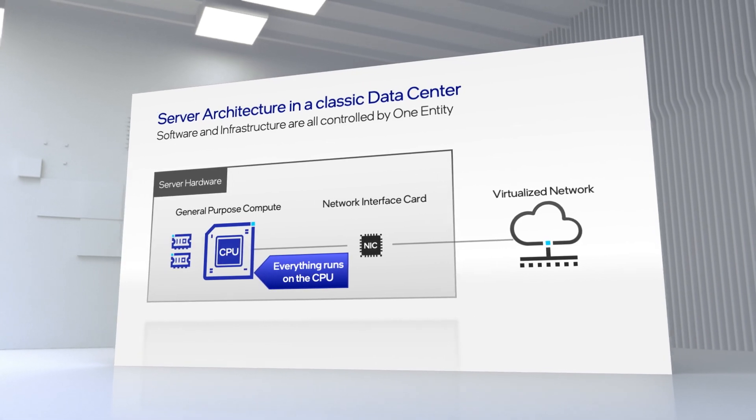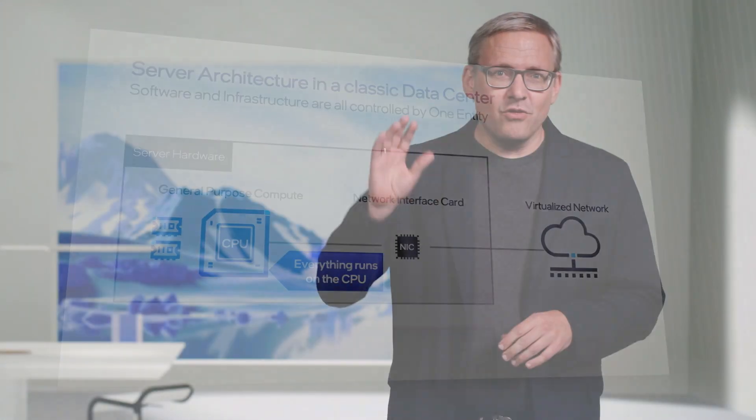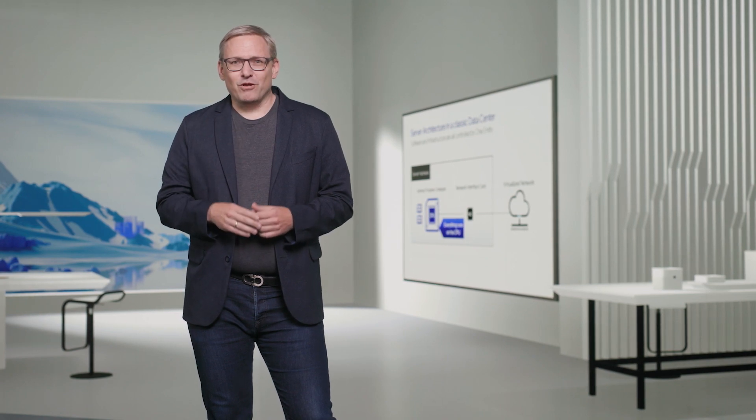The reason for this is that in a classic data center, everything is owned by one party. In the cloud, the workload and the system are owned by different ones: the tenant and the cloud service provider. Here's an example of a typical server in a classic enterprise data center. The physical infrastructure, the hypervisor, and the application are all owned by one entity — in this case, a bank.